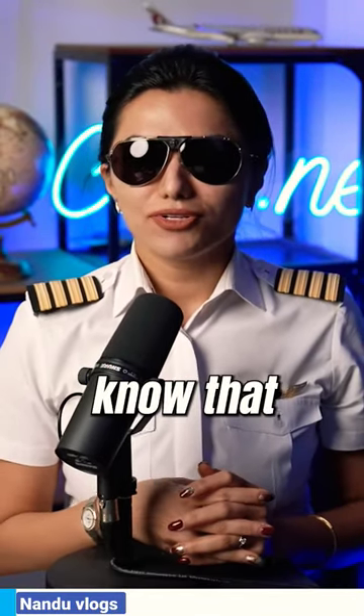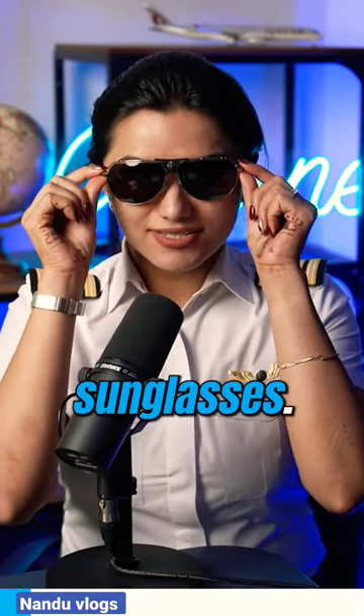As an aviation enthusiast, you would know that pilots use sunglasses. These are known as aviators. What is the difference in pilot sunglasses and the normal ones?